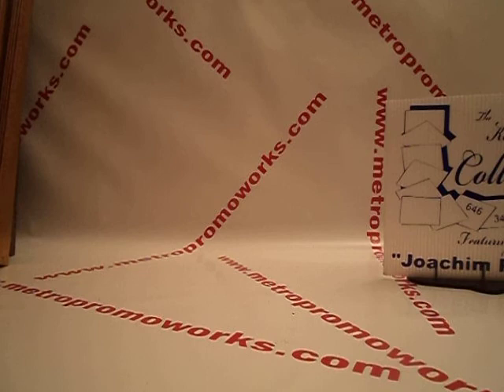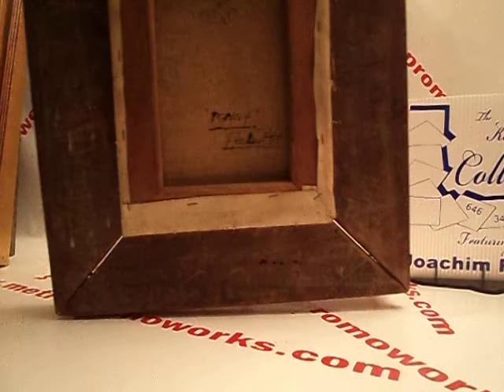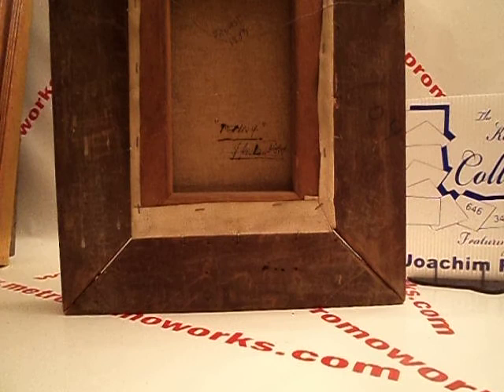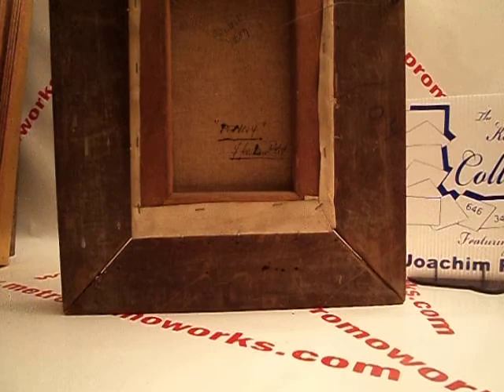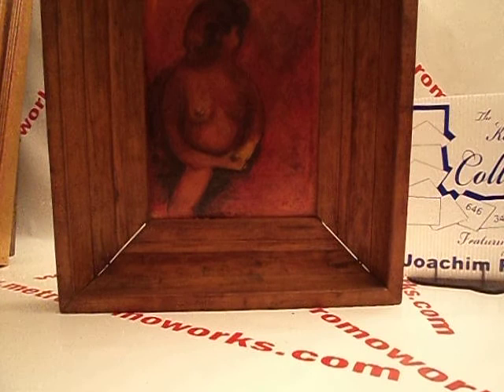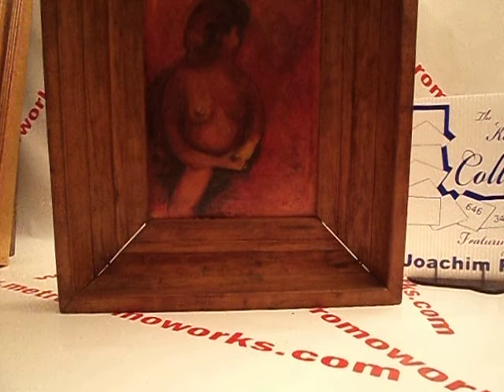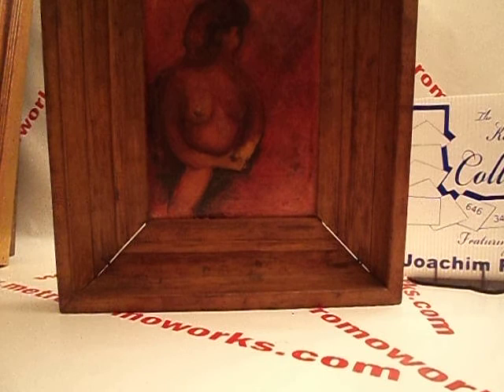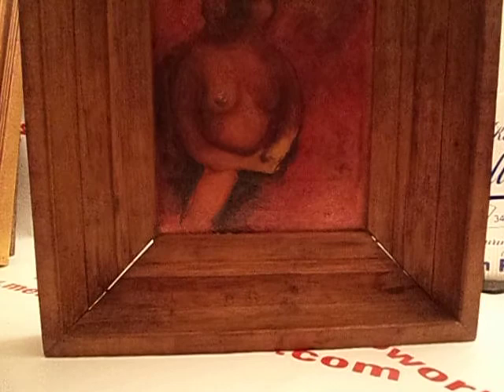Now we're coming to the cream of the cream. I've never seen anything like this — so much red. Let's look at the back first. Hope you enjoy this. Propst, 1937. Penny Joachim Probst, signed. It's a very old frame. Isn't this the most unique? So much red — wow. The most incredible one I have, actually. Let me bring it closer. $1,200 for this one.